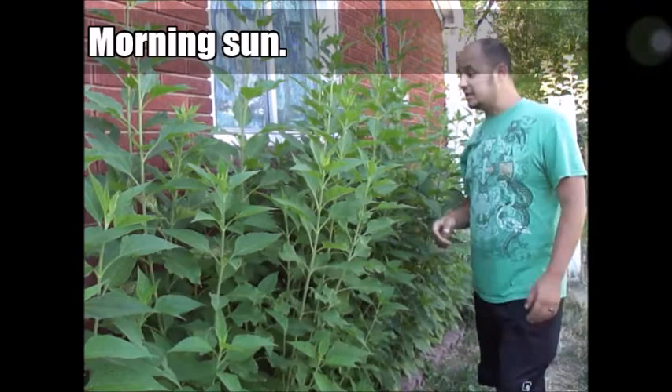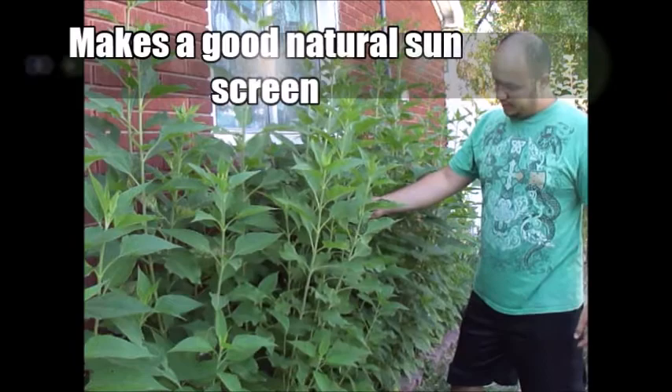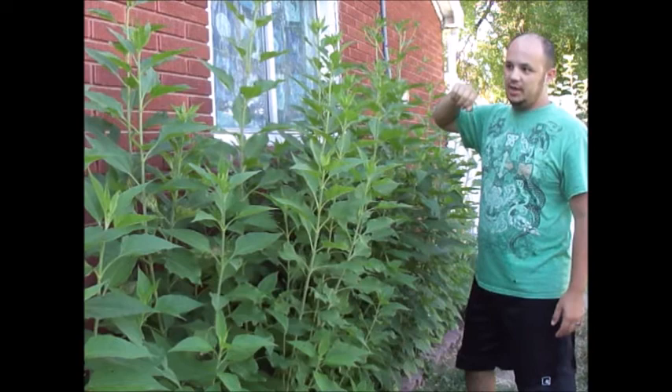It does better in eastern sun. It is part of the sunflower family — it is a type of sunflower. It does better in eastern morning sun than it does in the afternoon or at sunset. I have these up against this wall to make a shade block on the west side, and as you can see, they're doing great.